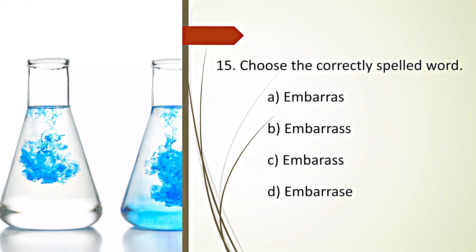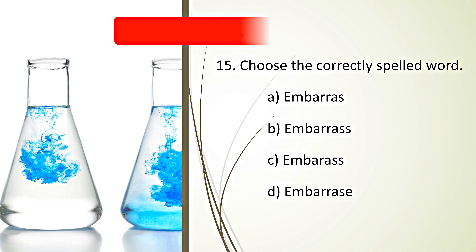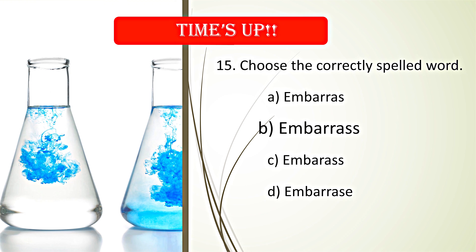Choose the correctly spelled word. Your time starts now. Time's up. B. Embarrass is the correct spelling.